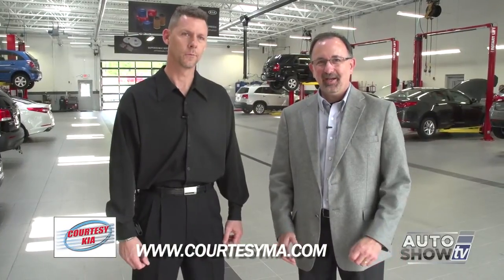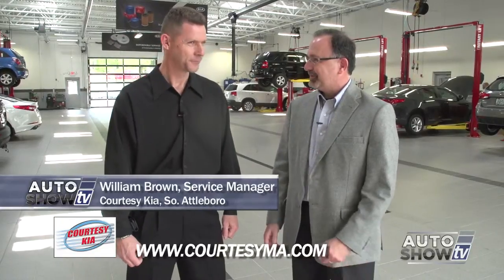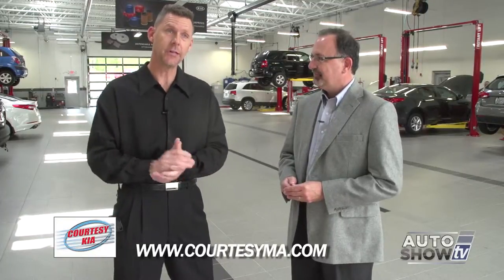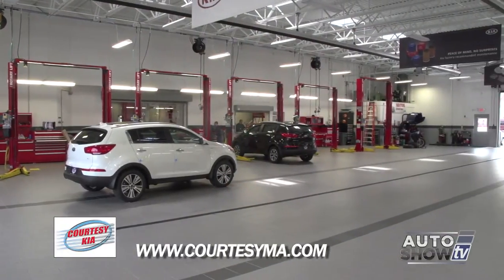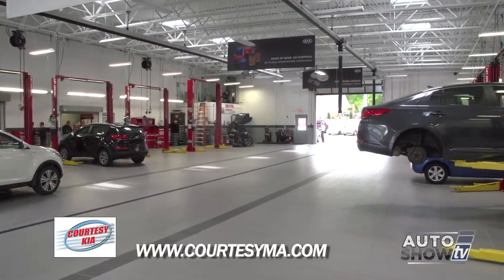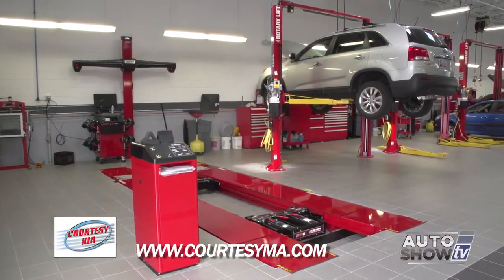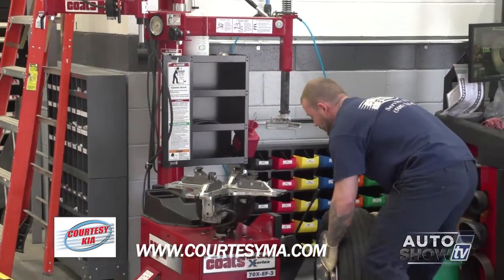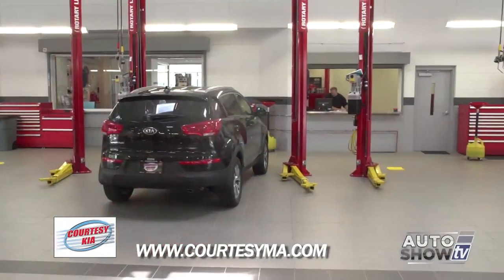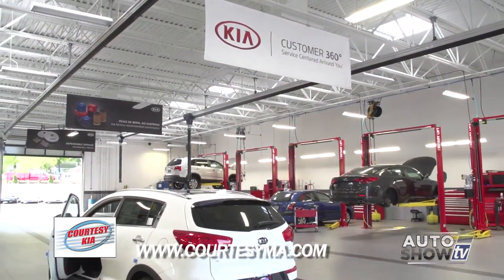This is Bill Brown, the service manager here at the brand new Courtesy Kia. Tell us all about this beautiful state-of-the-art service department. We have a 12-bay brand-new facility to meet all your service needs. All our technicians are Kia Master Elite certified to work on and repair your vehicles. We have a state-of-the-art four-wheel electronic alignment machine made by Hunter, and the best road force balancing to balance your wheels. We have the largest Kia facility in the Northeast to better service your vehicle.